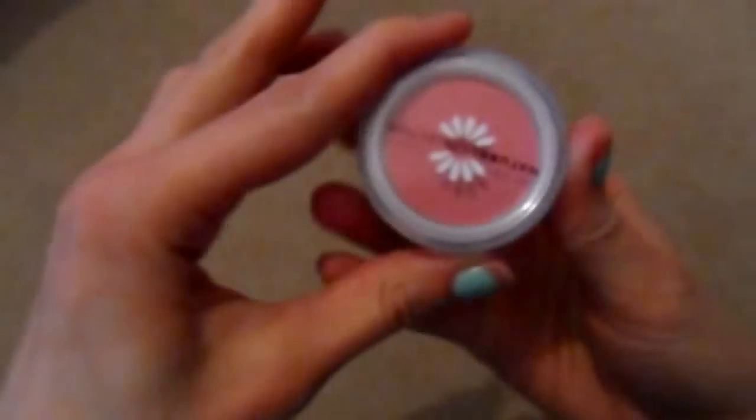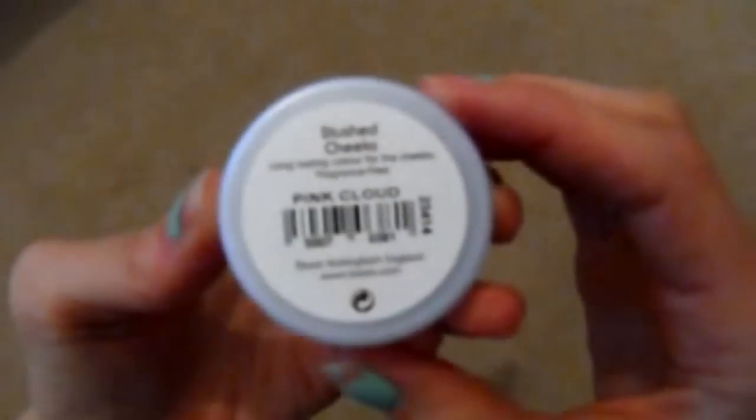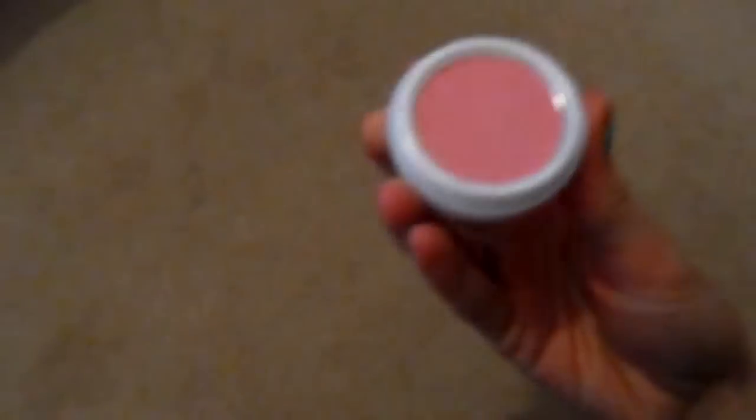This is something I missed in the last haul — it's the Natural Collection blush in Pink Cloud. I really like this one; it gives you a good amount of colour. It's £1.99, it's cheap, it's cheerful, and it does the job. So I really like that blush.